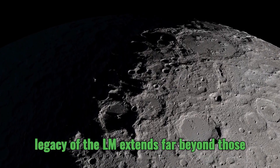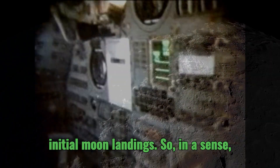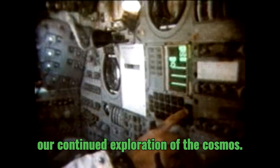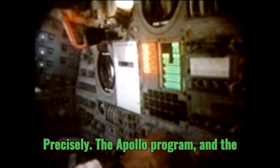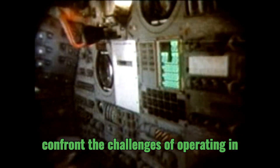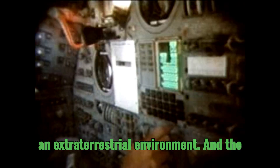The legacy of the LM extends far beyond those initial moon landings. In a sense, the LM was a stepping stone to the future of space exploration, paving the way for our continued exploration of the cosmos. The Apollo program forced us to confront the challenges of operating in an extraterrestrial environment.